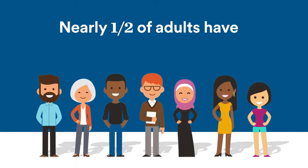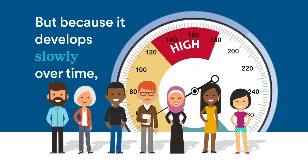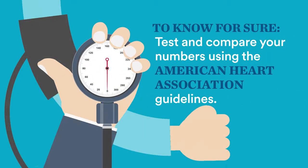Nearly half the adults in America have high blood pressure, but because it develops slowly over time, many don't even know they have the condition. The only way to know your blood pressure for sure is by testing it with the American Heart Association's guidelines.